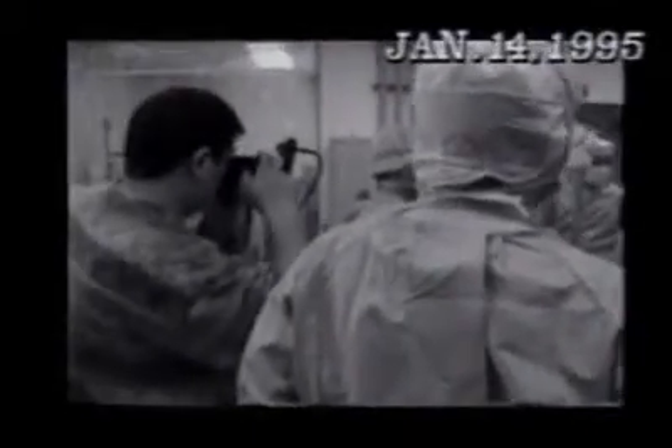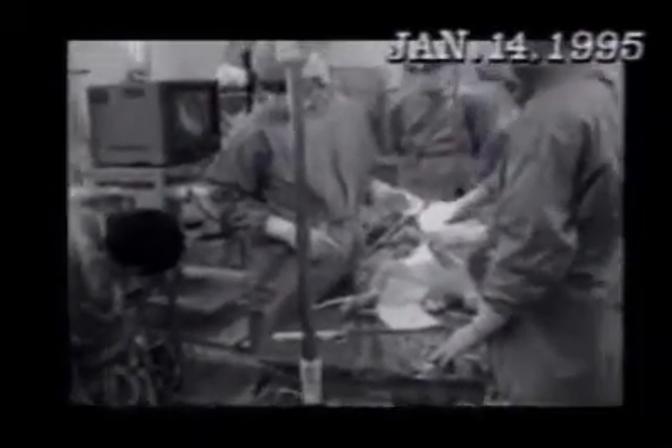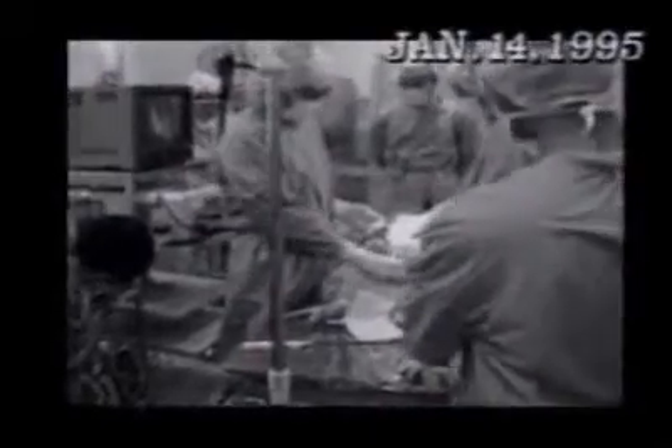In order to overcome this technical barrier in endoscopic surgery, we have studied in collaboration with engineers in KO University Faculty of Science and Technology to develop a master-slave robotic system for endoscopic surgery since 1994.